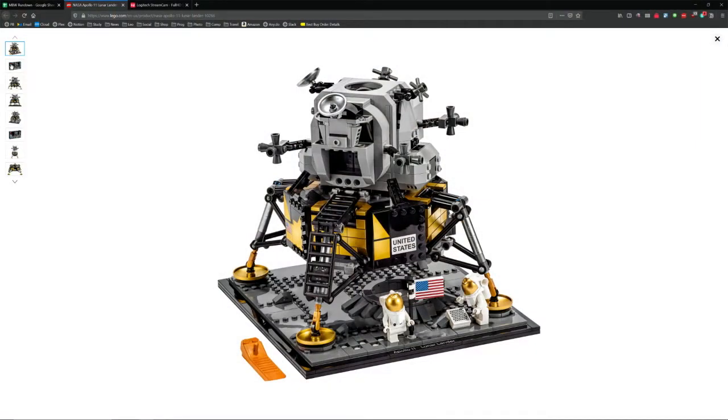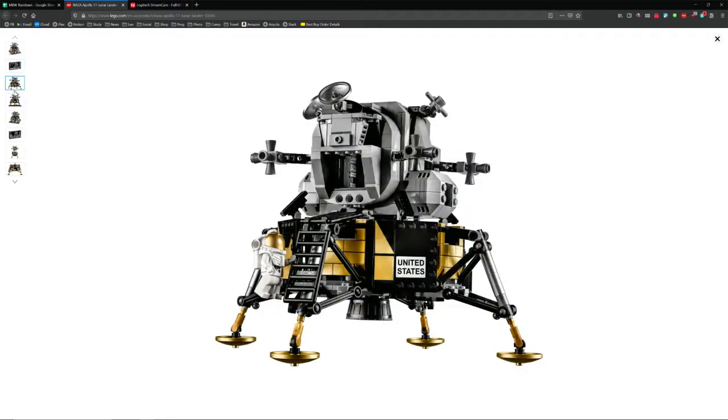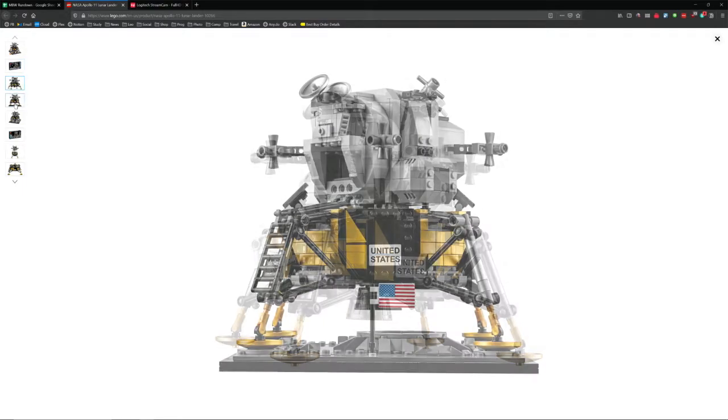It's about a thousand pieces, so you're going to have a lot of fun putting it together. You'll also discover things like, oh, that's where the RCS system is, or I didn't know where that was in relationship to that pad. It's not going to arrive until tomorrow, fortunately — good timing.